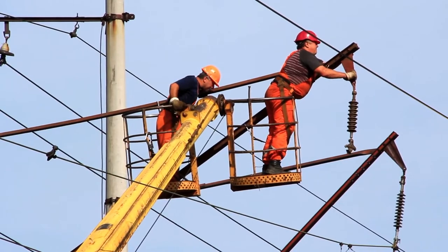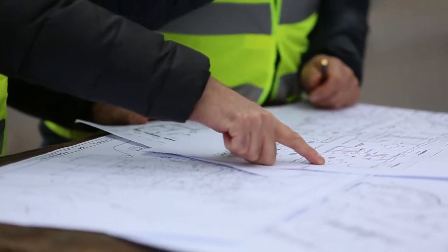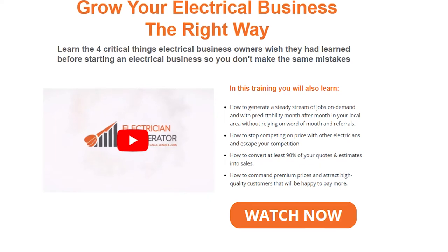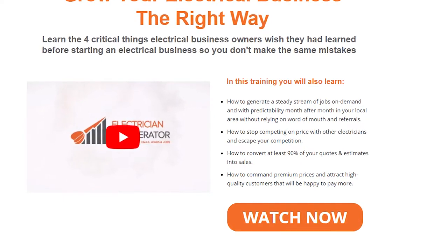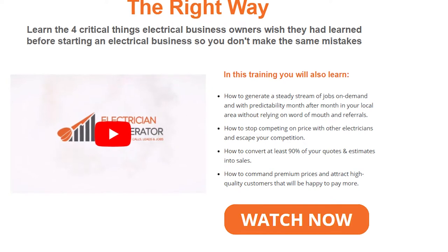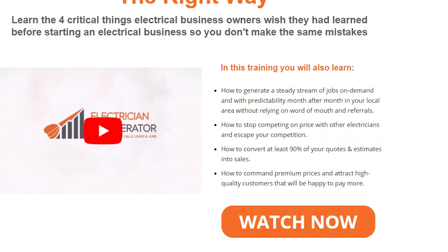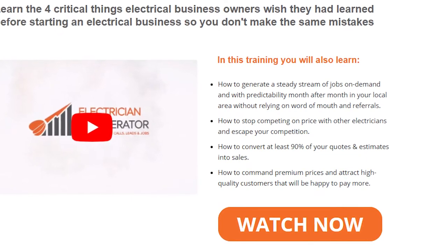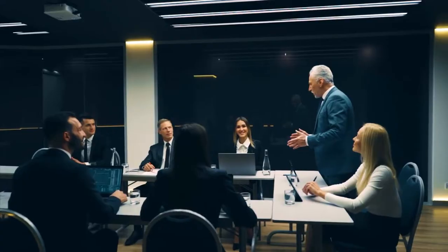If you're already an electrician running your own business, or just about to start and grow your own electrical business, you must learn the four critical things electrical business owners wish they had learned before starting. Electrician Accelerator has put together a free training video that will show you exactly how to start, grow, and build your electrical business the right way — guaranteeing profitable work, freeing up your time, and reducing stress. You'll also learn how to generate steady jobs on demand, stop competing on price, convert 90% of your quotes into sales, and attract high-quality customers. Click on the link in the description below.